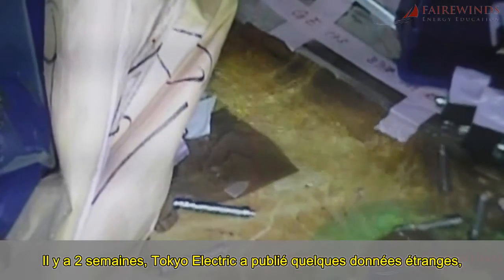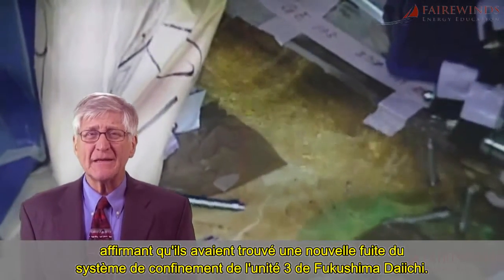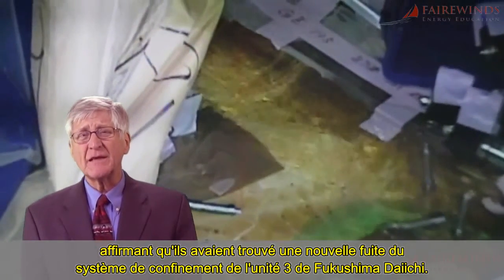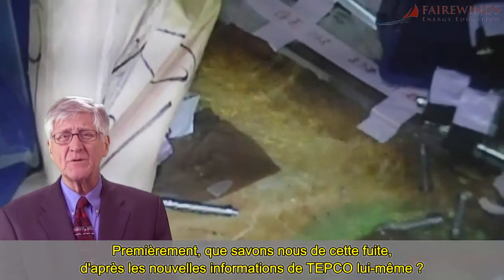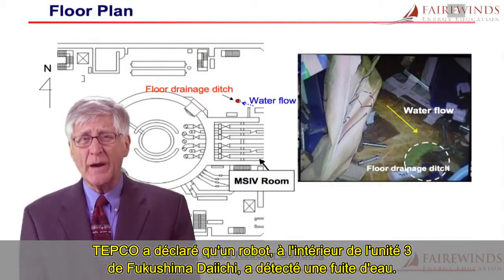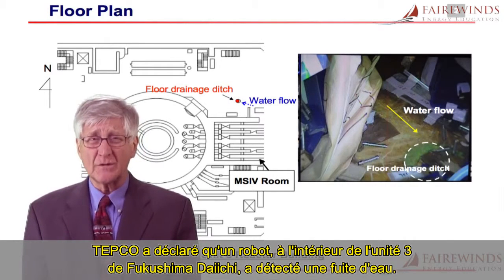Two weeks ago, Tokyo Electric released some strange data claiming that they had discovered a new leak in the containment system on Fukushima Daiichi Unit 3. First, what do we know about this leak from TEPCO's own information update? TEPCO stated that a robot inside Fukushima Daiichi Unit 3 detected a water leak.